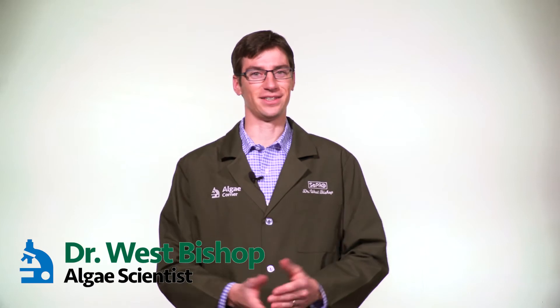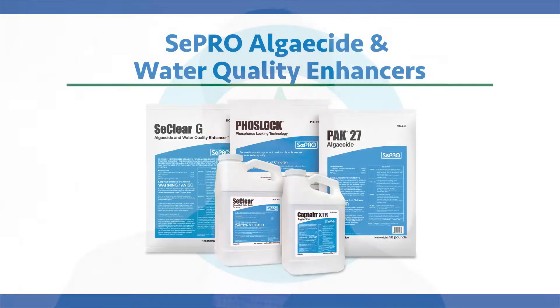Good day, ladies and gentlemen, and welcome back to the Algae Corner with me, Dr. West Bishop. We have a fun and exciting episode today talking about solving nuisance algae issues. Cepra Corporation is a leader in algal management and water quality solutions, and we're going to cover some of those products today and how they may fit in your water body. Cepra has a solution for every algae control need, from planktonic blooms to filamentous mat-formers to macroalgae growing up from the bottom of the water.